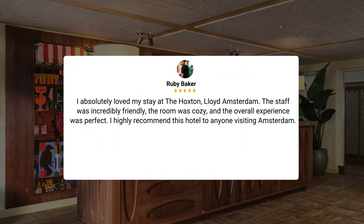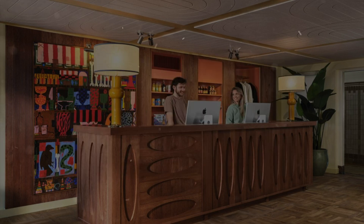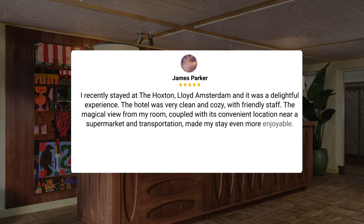I absolutely loved my stay at the Hoxton, Lloyd Amsterdam. The staff was incredibly friendly, the room was cozy, and the overall experience was perfect. I highly recommend this hotel to anyone visiting Amsterdam. I recently stayed at the Hoxton, Lloyd Amsterdam, and it was a delightful experience. The hotel was very clean and cozy, with friendly staff. The magical view from my room, coupled with its convenient location near a supermarket and transportation, made my stay even more enjoyable.